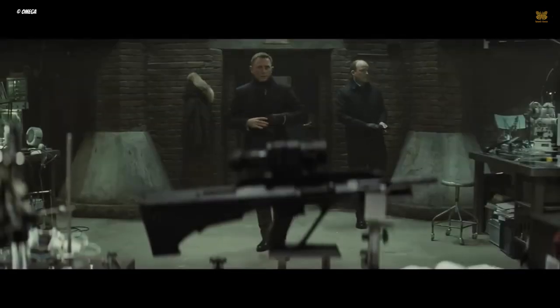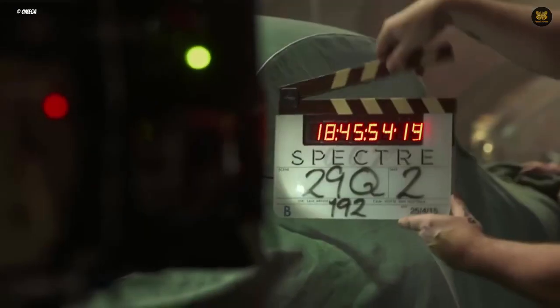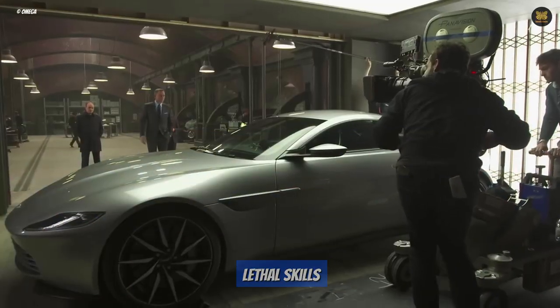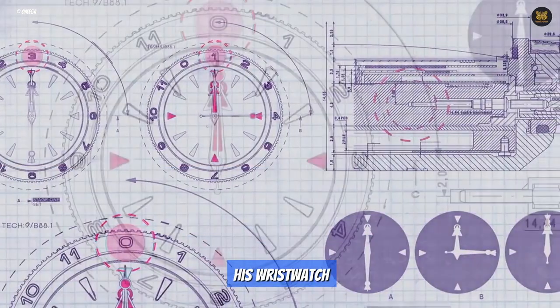Have you ever wondered what makes James Bond's look so iconic? Is it his suave demeanor, his lethal skills, his remarkable gadgets, or is it something as simple as his wristwatch?